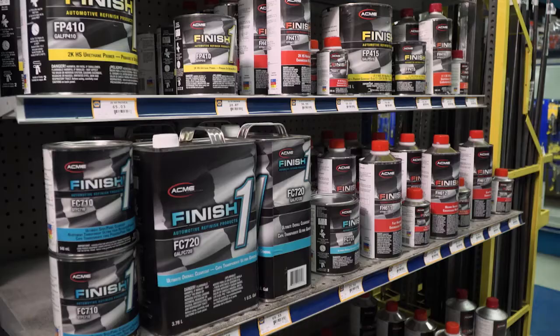We use a lot of the Finish One products here. They're durable and easy to apply, and the mixing ratio is pretty simple. It's a lot less expensive than some of the higher-end products out there. We've not had any warranty issues or comebacks due to a product failure with the Finish One.